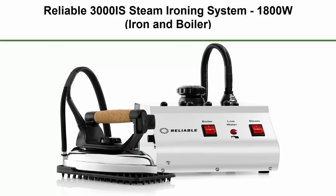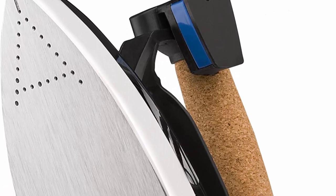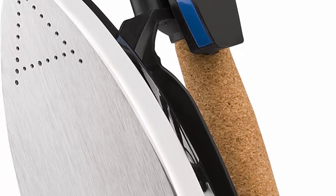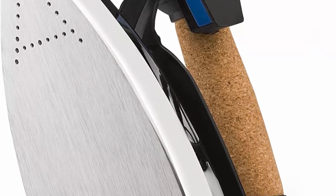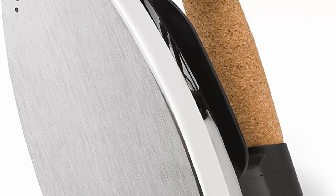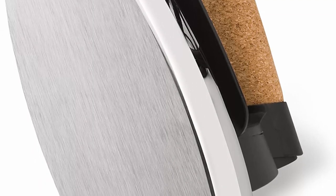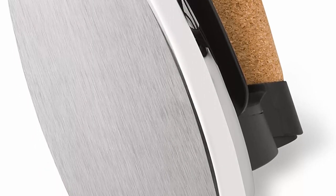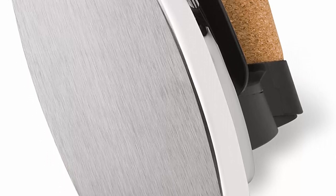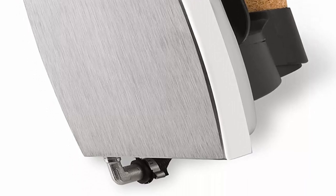Top 2: Reliable 3000I Steam Ironing System, 1800W, iron and boiler, professional clothing iron with aluminum sole plate, 120V, 1.4L stainless steel tank, 12 gauge heavy duty wiring, made in Italy. The 2100IR iron with 6 feet steam hose, non-detachable, is lightweight at 3.9 pounds, with a comfortable cork handle, and uses the same high-standard parts that has made it the number one choice iron of professionals.